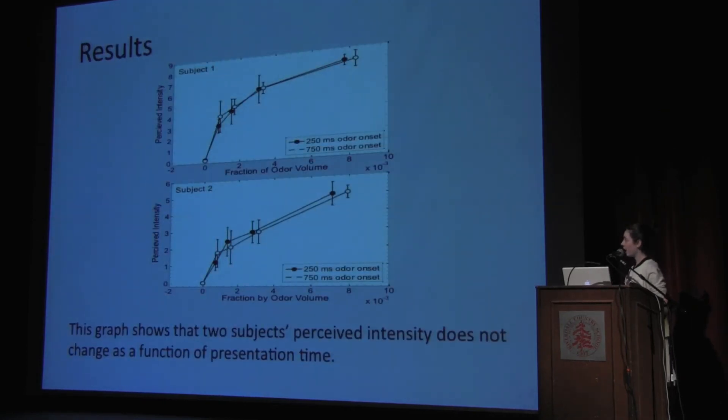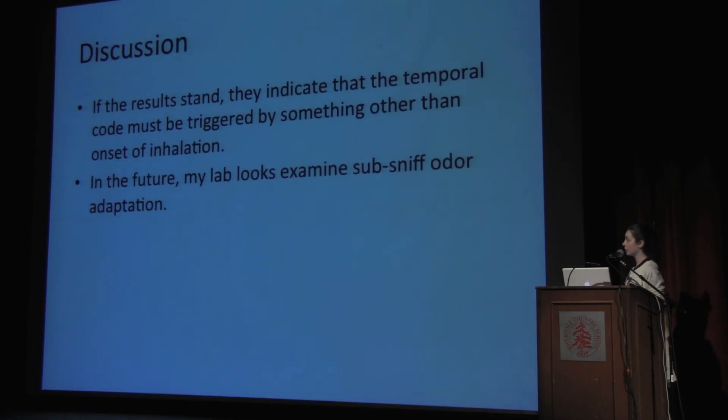However, we saw something very different. Looking at the psychophysical analysis for our two subjects: on one axis is increasing concentration, and on the other axis is increasing perceived intensity. Each line represented one odor timing — one synchronized, one delayed — and these lines are on top of each other, meaning the perceived intensity did not change between our two timings. Working backwards, this means that the latency we thought we were inserting into the neural code was non-existent, which means the stopwatch must have started at a different time. This indicates that the temporal code must be triggered by something other than onset of inhalation.